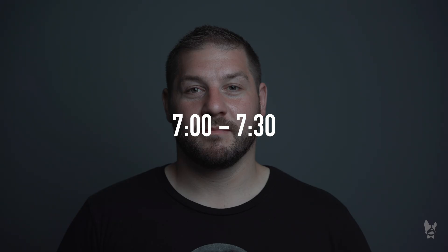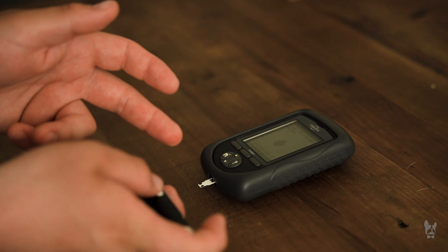Our day really starts off around 7 to 7:30. The first thing I do as soon as I get out of bed is go to the kitchen and check my blood sugar, because I am a type 1 diabetic — which comes as a shock to people because I'm fairly young, or at least I still feel young. It's something I've been living with since I was 17, and I'm 33 now.